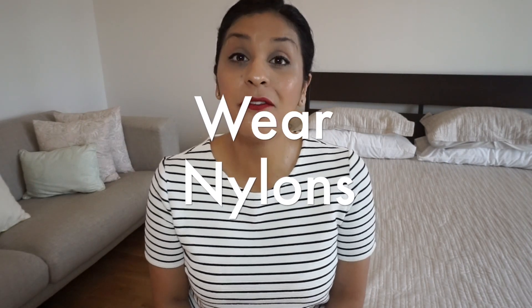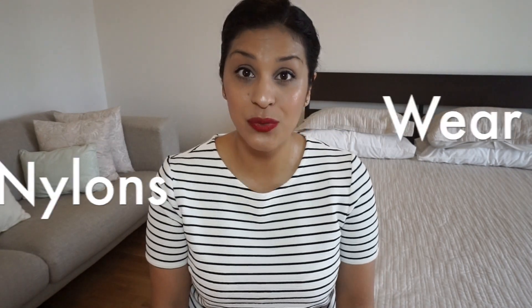Tip number eight: wear nylons. If you wear a skirt suit or a pantsuit, make sure you have socks on with a pantsuit or nylons with a skirt. You want nylons in either a nude color or a black color — not brown, pink, maroon, or any other type. This is not a time to let your personality shine through your nylons. This is a time to look professional and to look like a flight attendant.